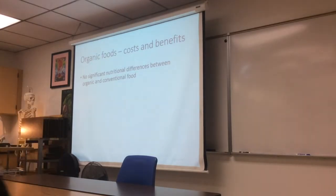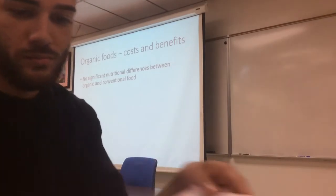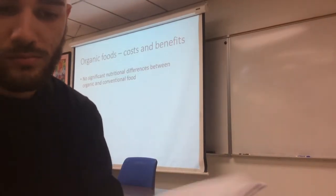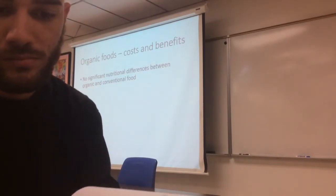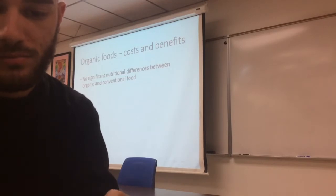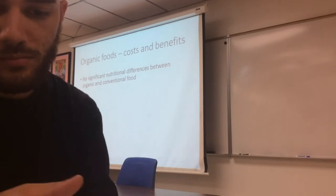In terms of nutritional differences, there really aren't any significant ones between organic and conventionally farmed food. If you have an organically grown tomato that is genetically the same as a conventionally grown tomato, they're going to be pretty much the same for you nutritionally.